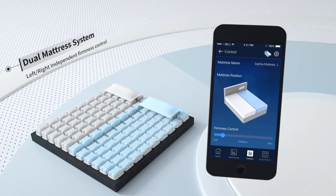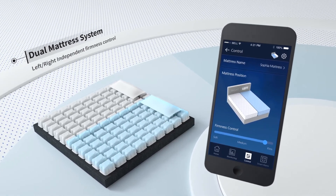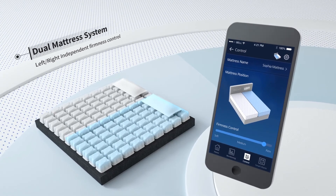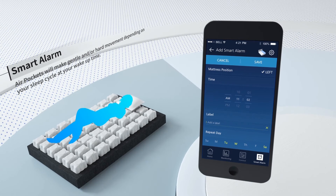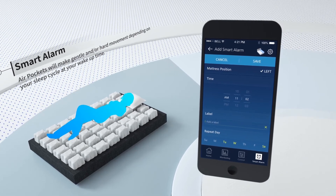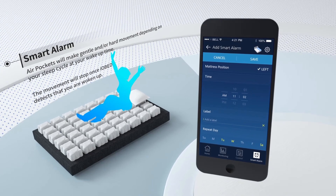With dual control system, you can manually control the firmness of each side to fit your preference. Also, with smart alarm system, you can wake up fresh by the movements of the air pockets, not by noisy sounds.